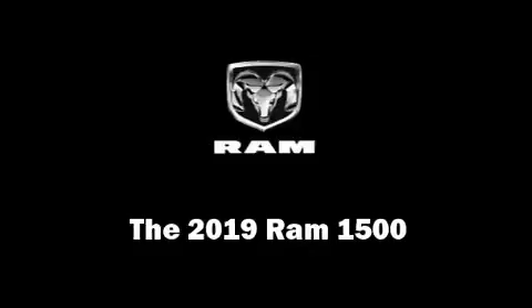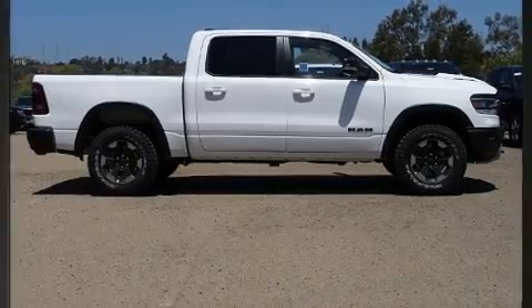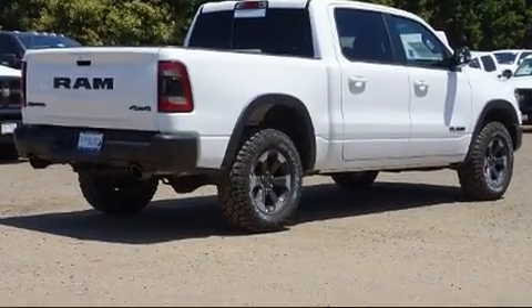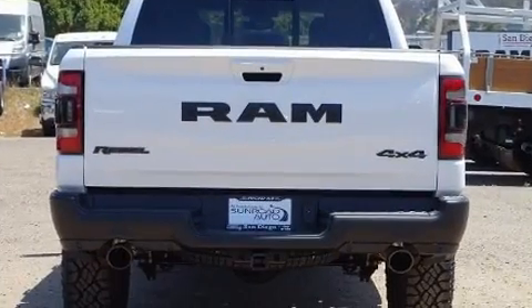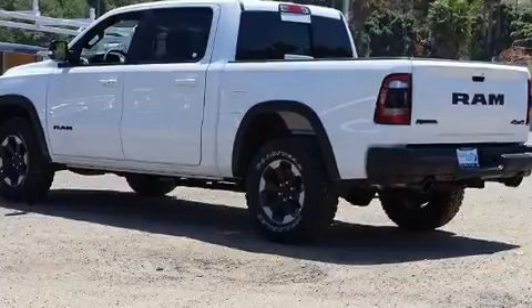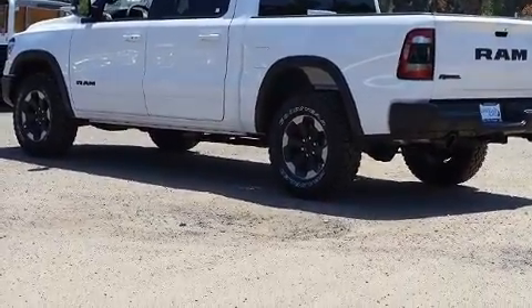Take command of the road in the 2019 Ram 1500. This four-door, five-passenger truck stands out among competitors in its class. It features four-wheel drive capabilities, a durable automatic transmission, and a powerful eight-cylinder engine. Top features include front dual zone air conditioning,